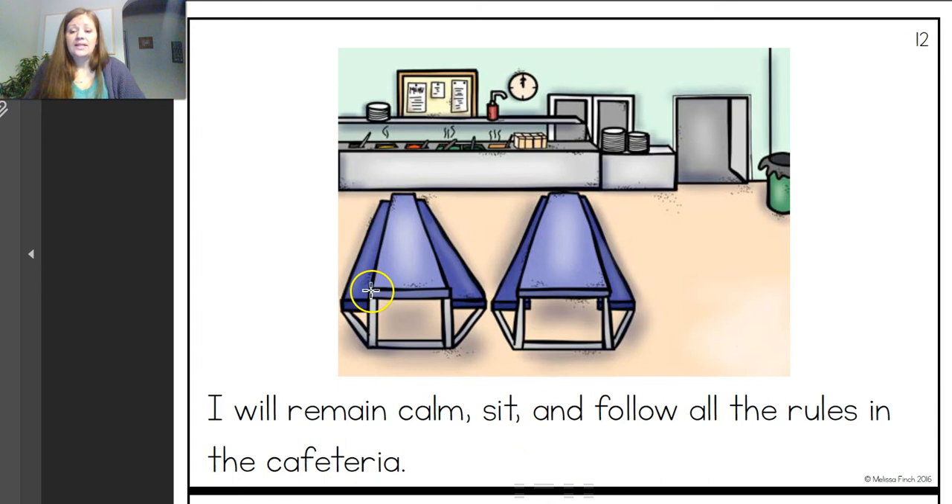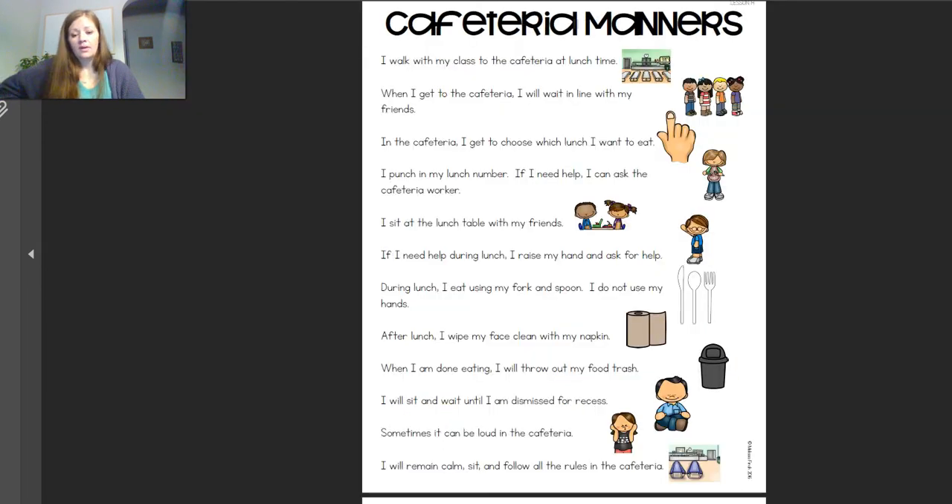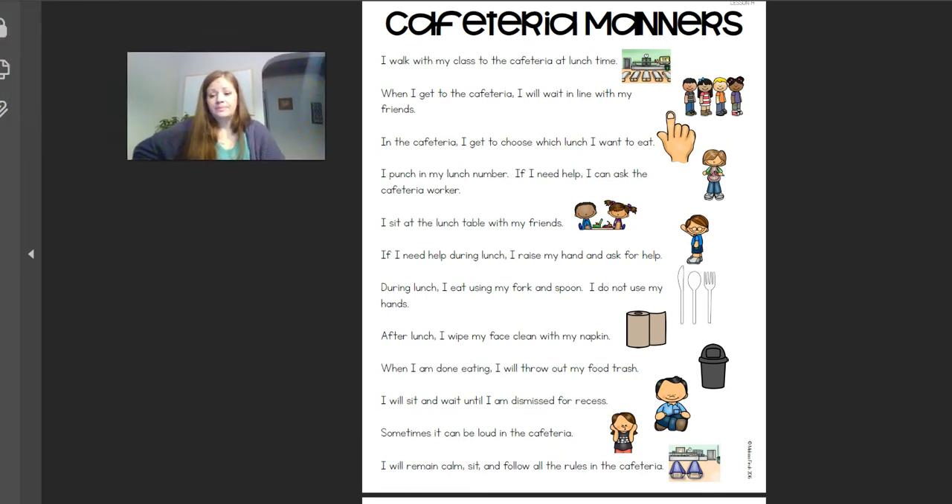Okay, let's get ready for our discussion. Here is our story with all of our pictures. I know it's kind of small, but it'll help us remember what we read. So when we're doing our discussion, boys and girls, remember: if it's a yes to the answer, you give us a thumbs up. If it's a no, you give it a thumbs down.